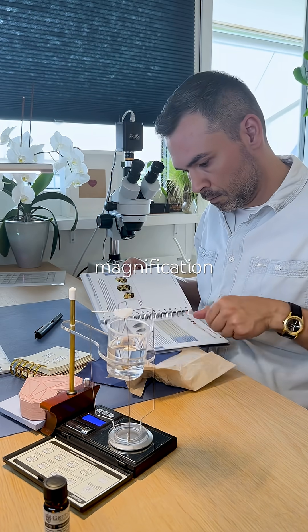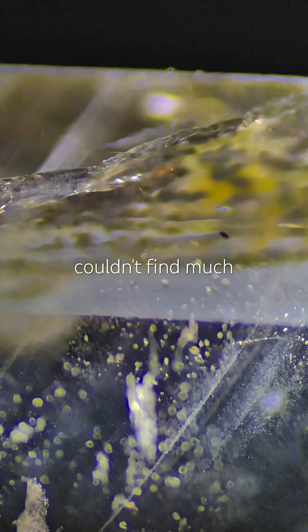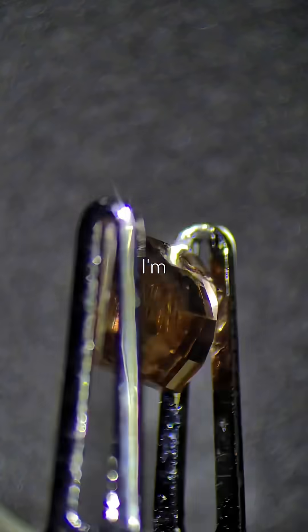Under magnification, I saw the weirdest inclusions — completely unexpected. I couldn't find much about them online, so I'll need to do a bit more digging. For now, just look at that. I'm truly amazed.